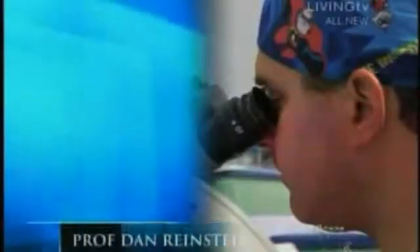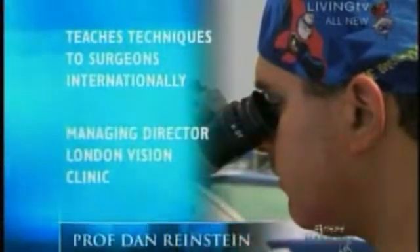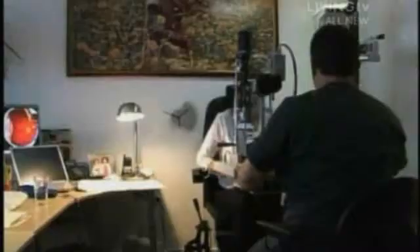Dan has performed over 10,000 eye surgeries and uses unique techniques to achieve unbelievable results. He begins with a full assessment of the patient's condition before carrying out the procedure.